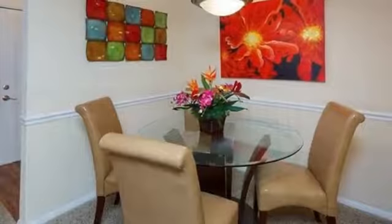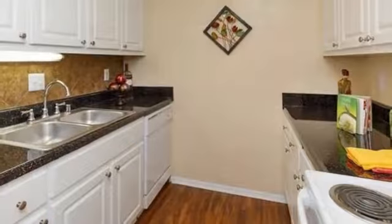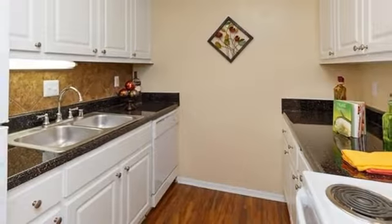Inside you'll discover modern living spaces with plenty of room for entertaining, as well as thoughtfully designed kitchens with a full array of contemporary appliances.